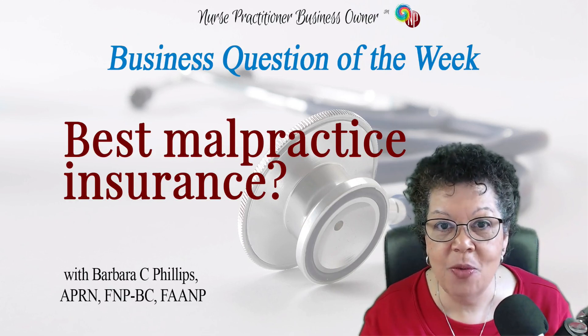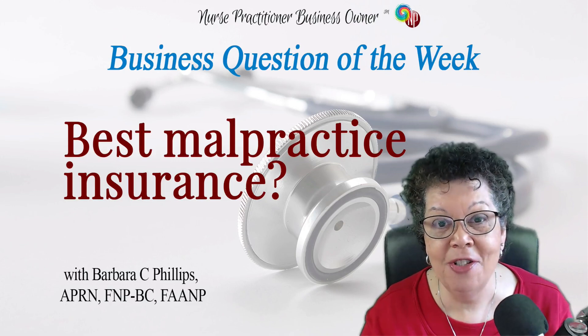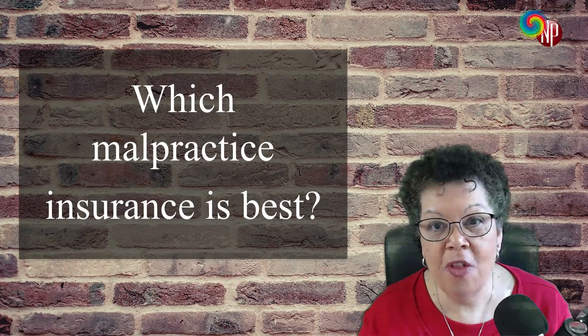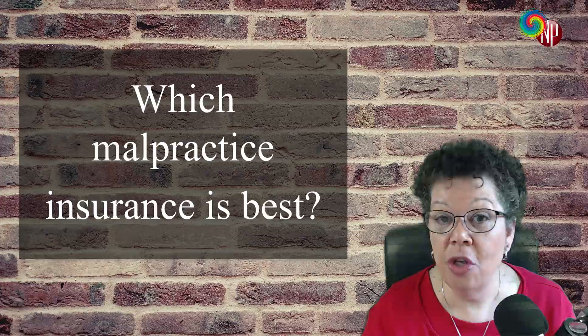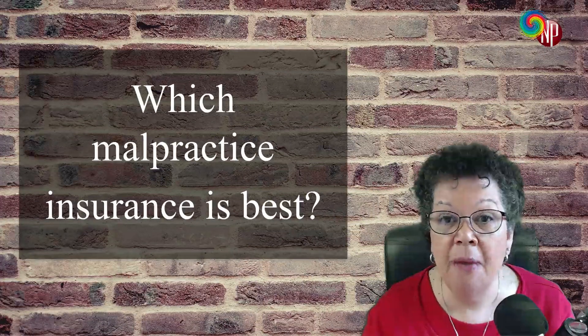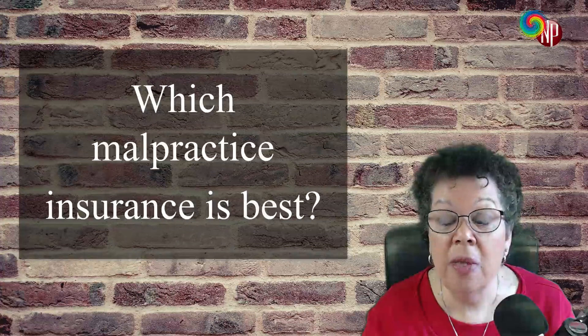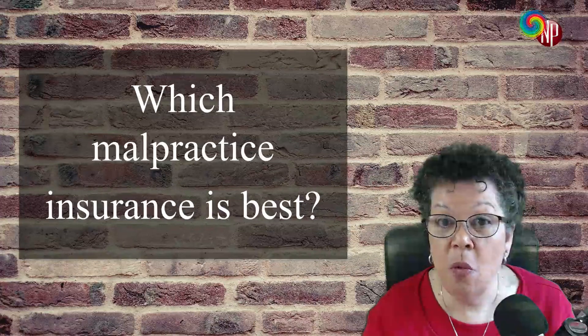The question this week is a real common one, and that is: which malpractice insurance is best? We get this question all the time. And I've often joked that I really don't know because I've never had to use one, and I'd prefer to keep it that way. But there really are some things that we can be looking at when it comes to knowing which insurances we want to have.